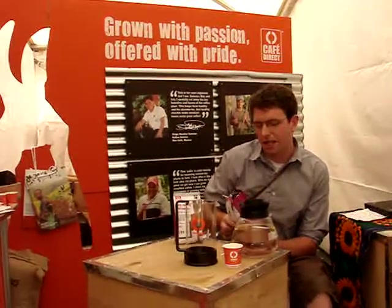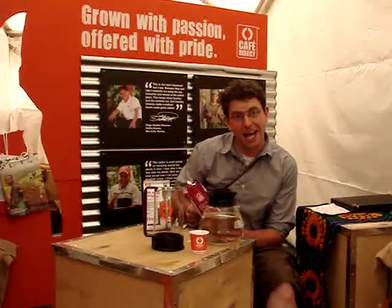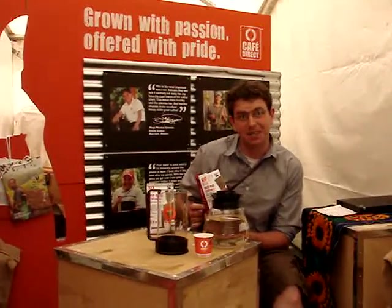And how long has it taken you to perfect your recipe? I did perfect it within about a year and a half of first having Café Direct, so now I just don't mess with the formula.